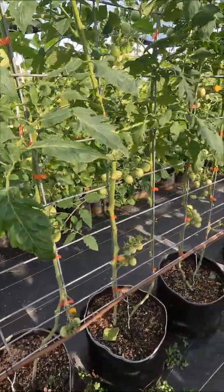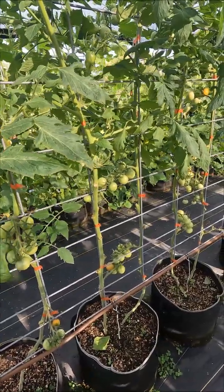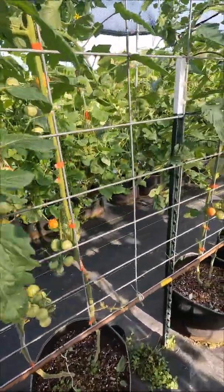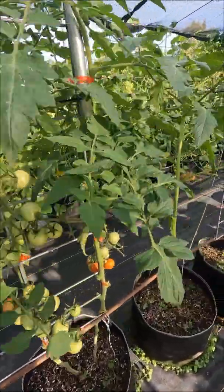In the F2 generation, they are about 75% towards being open pollinated. It takes eight generations to get to absolute open pollinated. And these are looking really good. That's Red Cherry Bear.